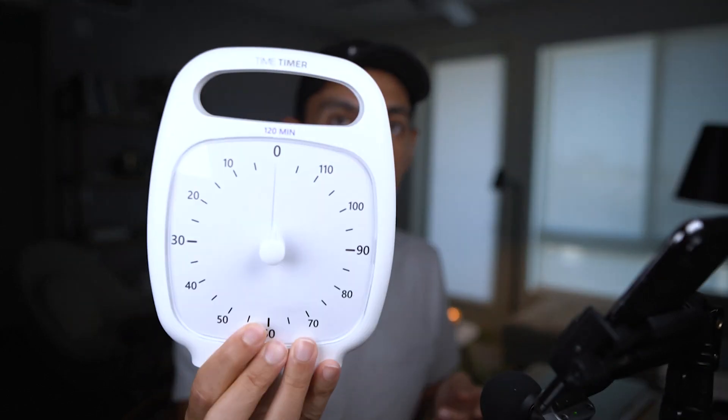Going back to number two for a moment — getting websites up fast. I have this thing called Time Timer, recommended in the book 'Make Time' by Jake Knapp and John Zeratsky. I put it on my desk — it goes up to 120 minutes and is a way to visualize time. You could do this on your phone, but I like having a separate visual. You set it to a certain time, it counts down, and beeps at the end.